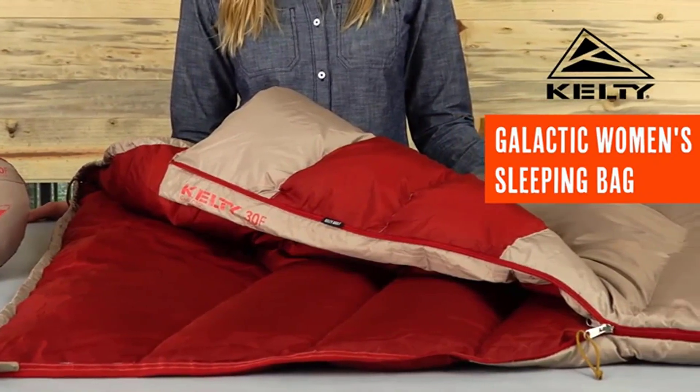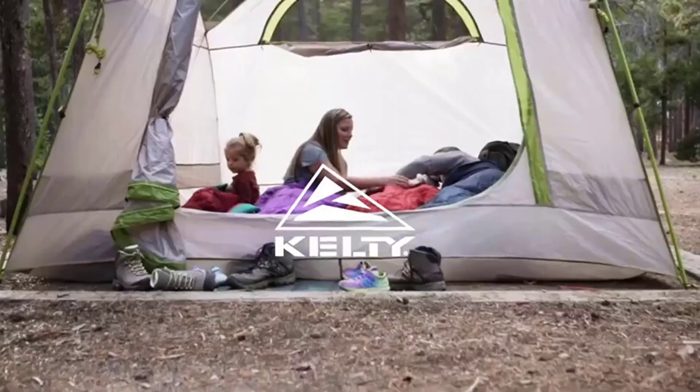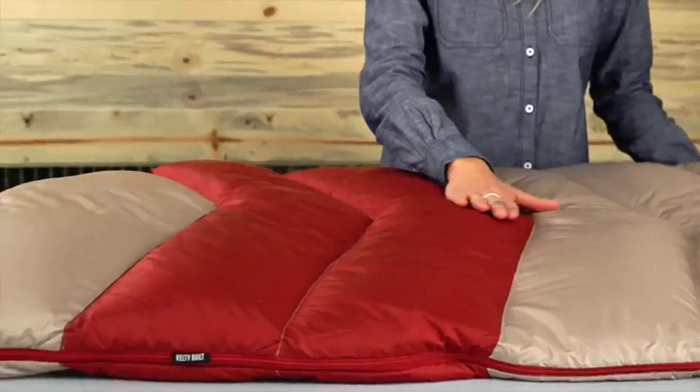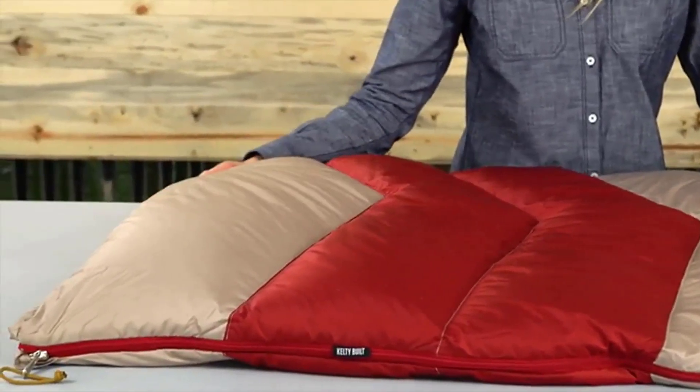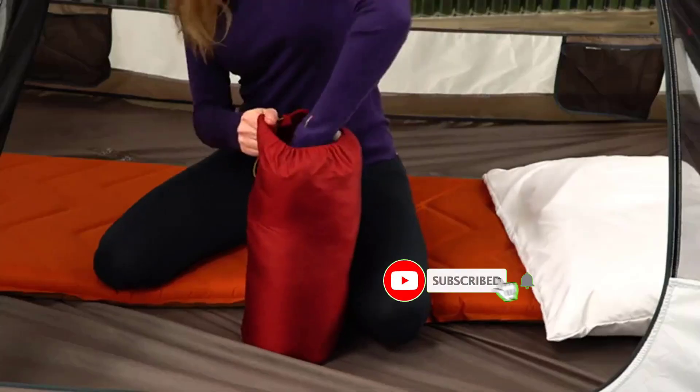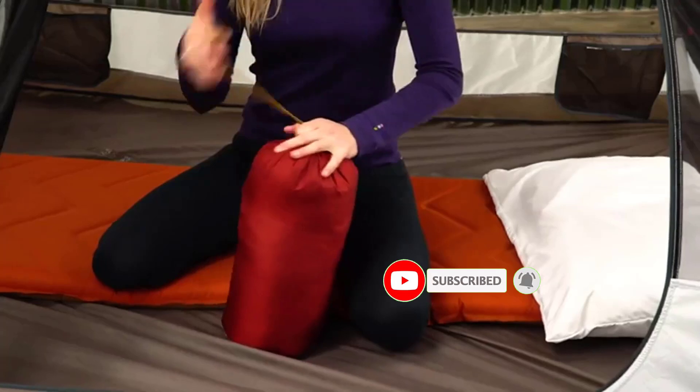Even better, you can zip this sleeping bag together with another one to make a comfortable bed for two. The bag features a natural down fill, and because it is RDS certified, no animals were harmed in the making of it. It's comforting to know that you aren't contributing to the market's overabundance of items created using ingredients indicative of animal cruelty.